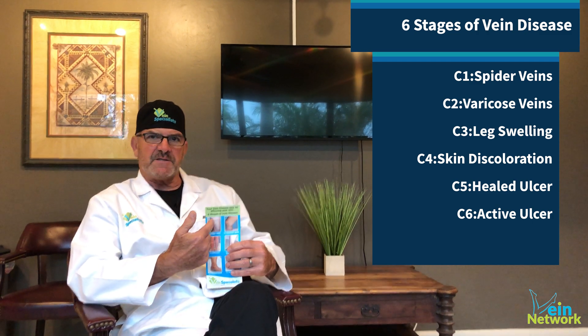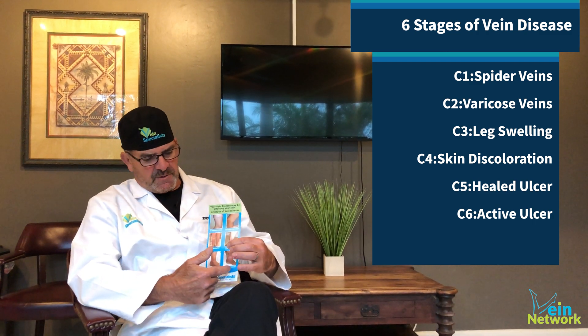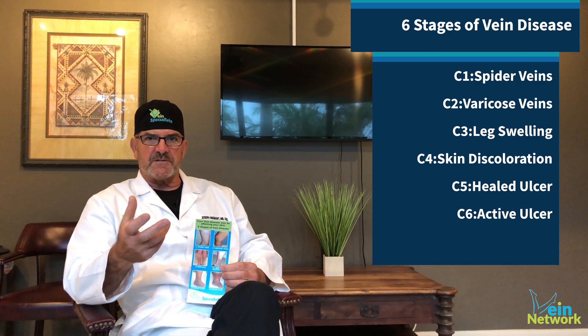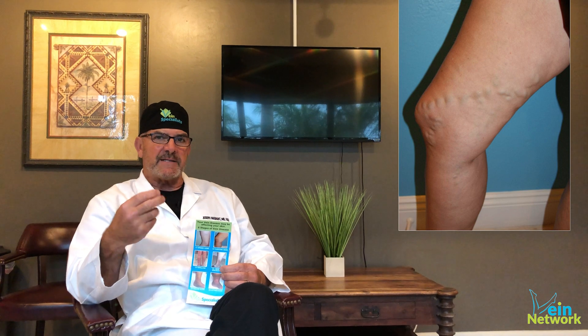We start from the mild at C1 and it goes to the most severe at C6. The first stage is spider veins — that's C1. The second stage are varicose veins greater than three millimeters — that's C2.